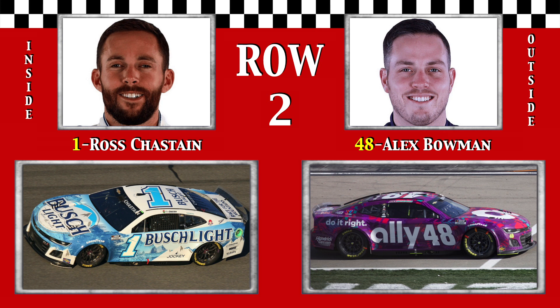Row 2: Melonhead Ross Chastain, third last year, is the only non-Hendrick car in the top four, and tonight he starts next to 2021 winner Alex the Greatest Bowman.